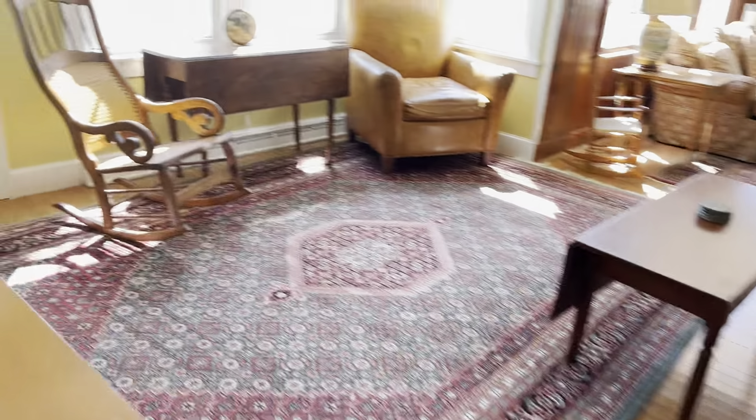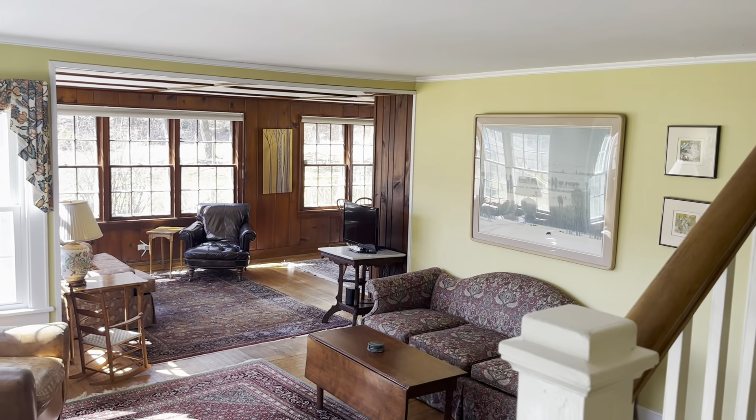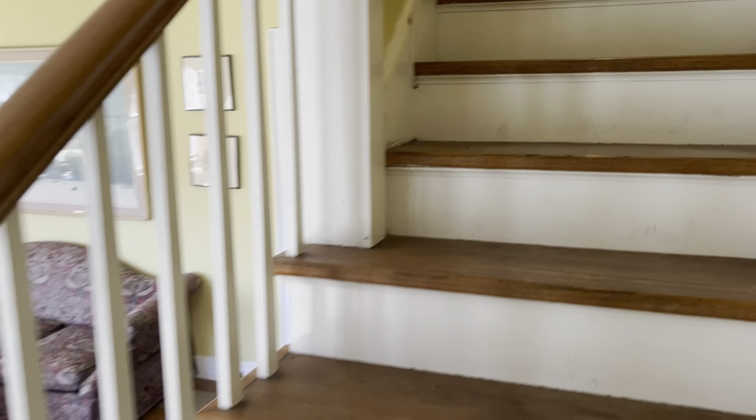The basement is on the left, but we're going to skip that for now and head upstairs to finish the rest of the living space.